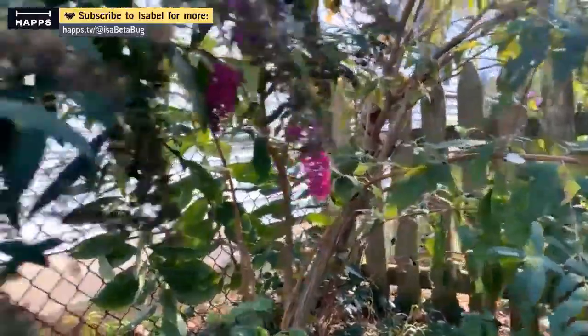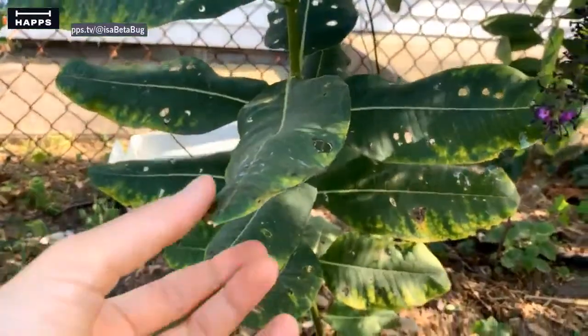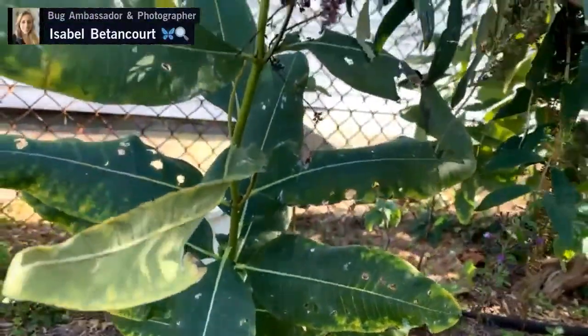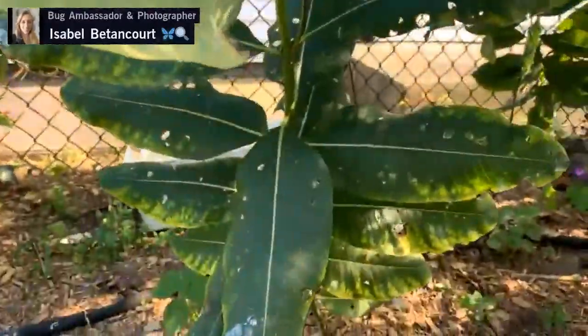I'm going to put my macro lens on to see how close we can get to this monarch. The selfie stick definitely helps me get a closer look without disturbing them. I also want to show you guys the milkweed — this is a host plant for the monarchs, and you can see it has lots of bites in it.